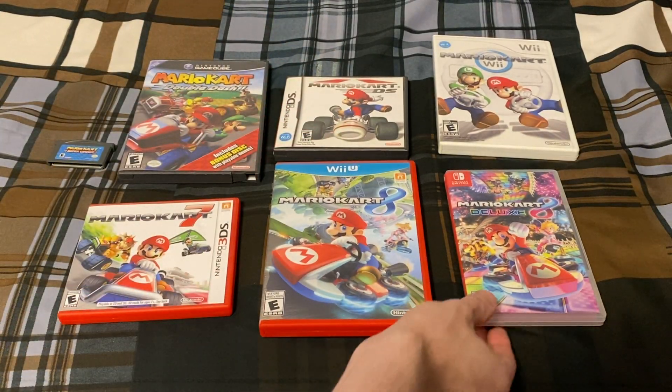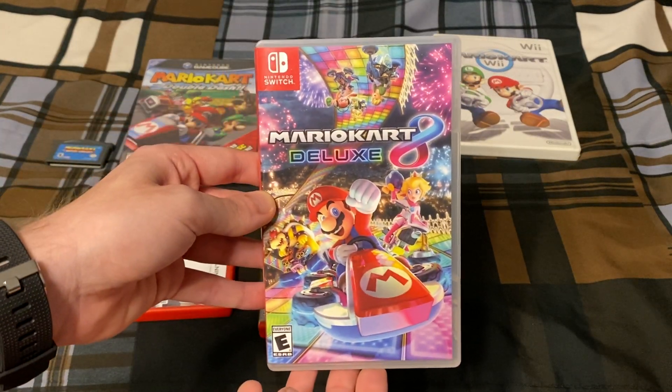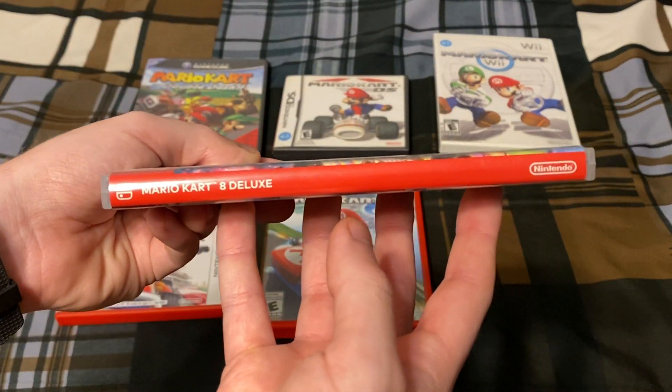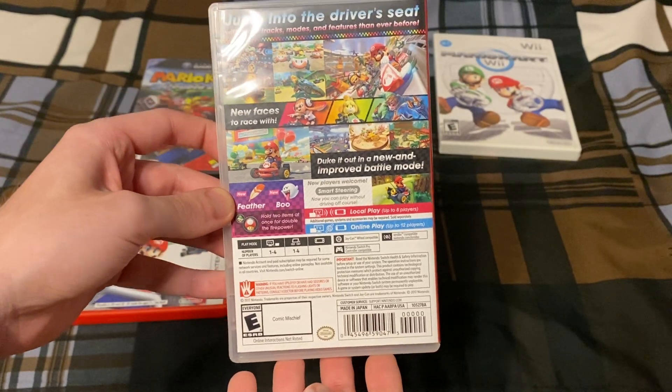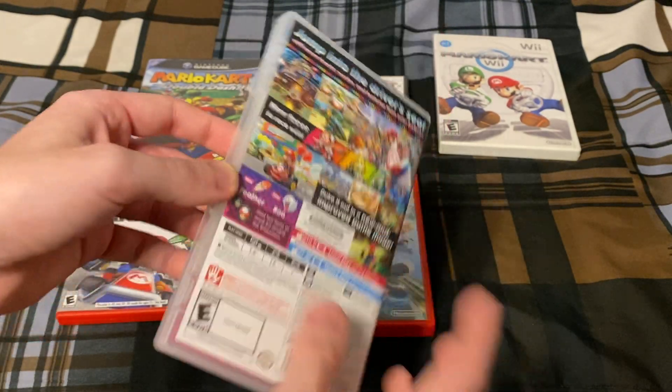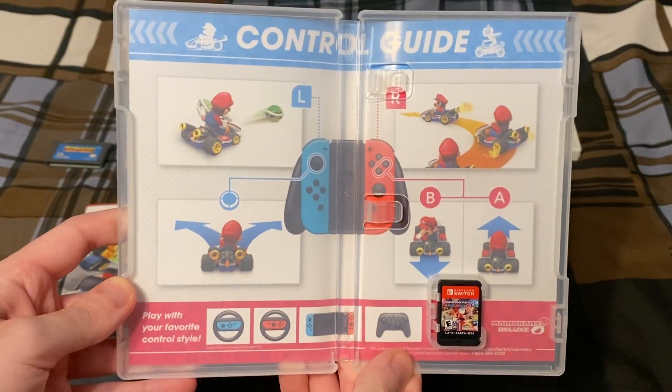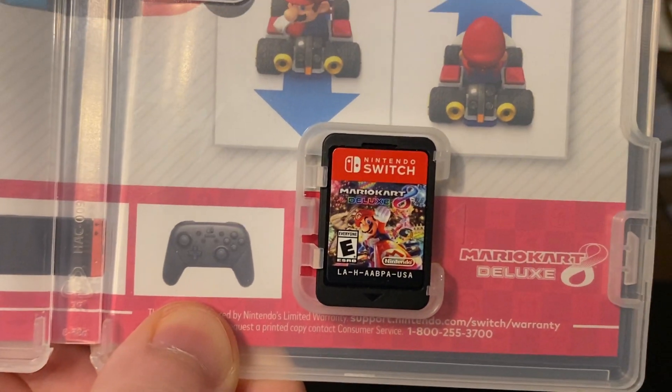And last but not least, we have Mario Kart 8 Deluxe, which came out in 2017, a month or a couple months after the Switch came out. We have the control guide and the cartridge.